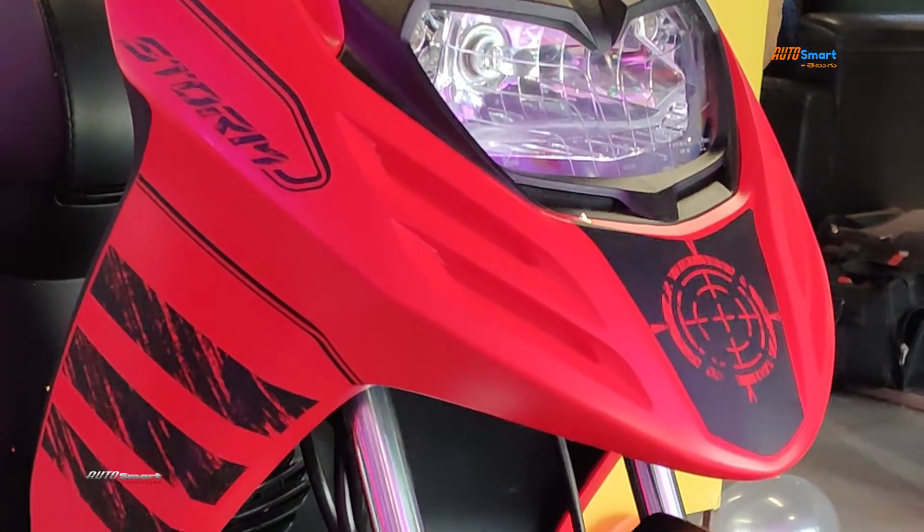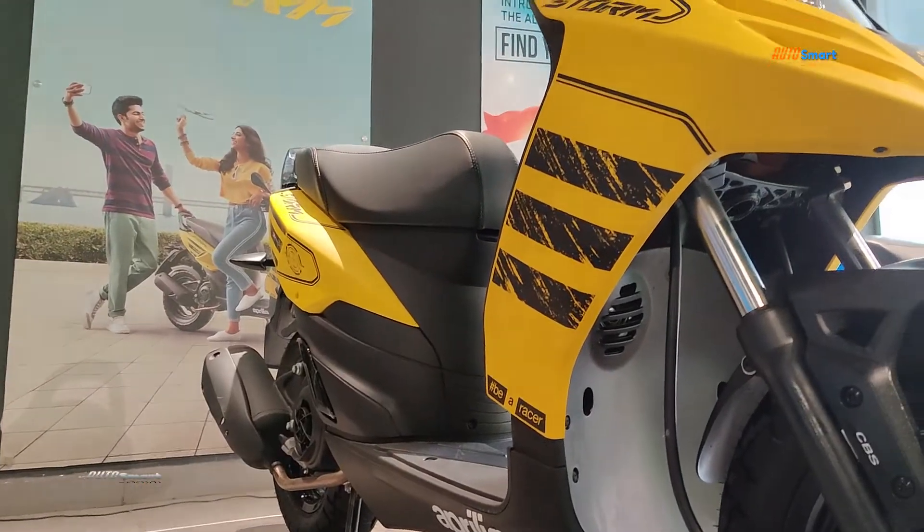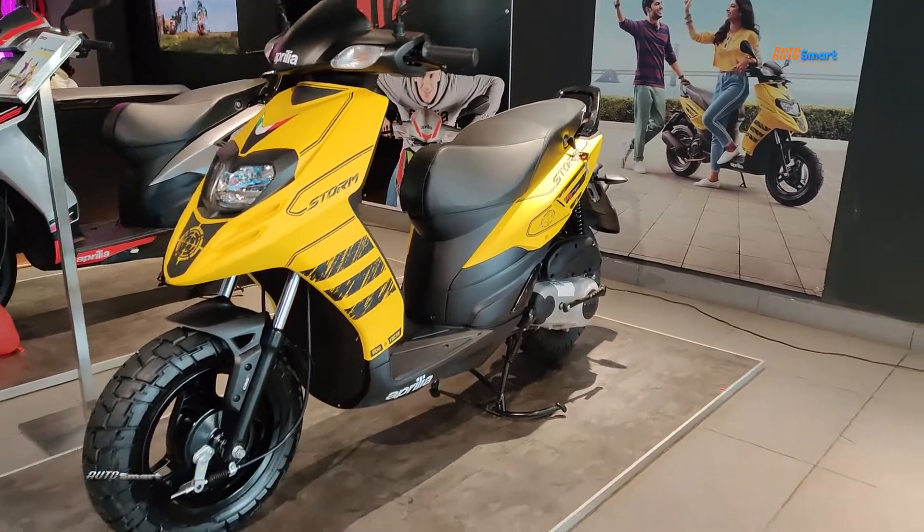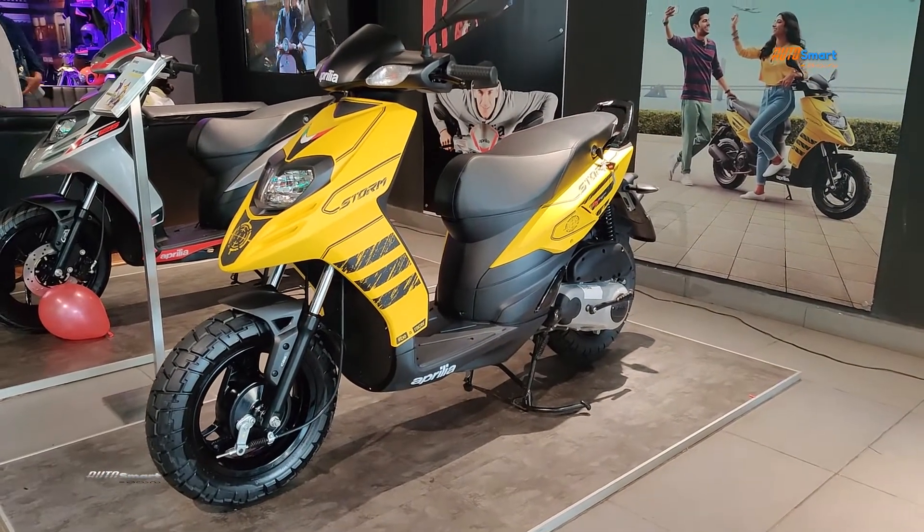The scooter is available in 2 colors: matte red and matte yellow. The price details have been released at approximately 65,000 rupees ex-showroom.